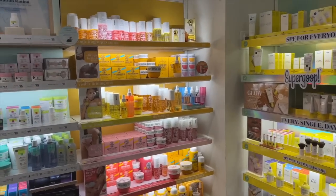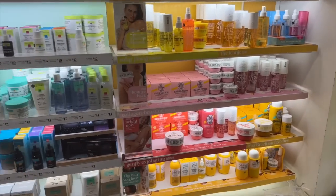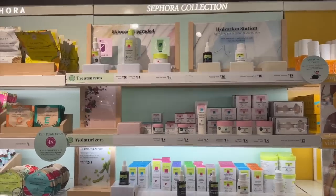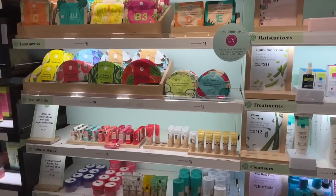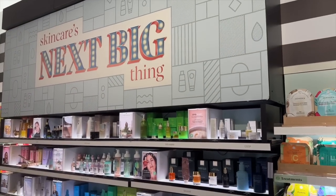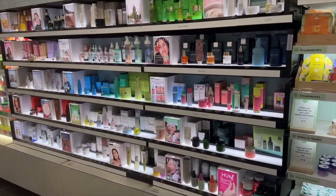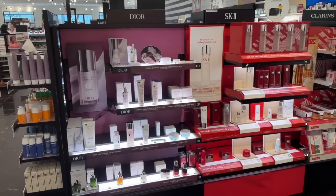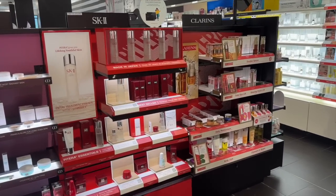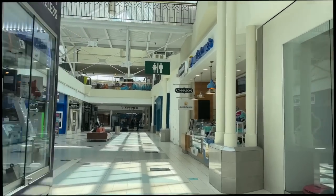Then we walked around the skincare section a little bit. I was checking out Supergoop and the Sol de Janeiro stuff — I always hear so much buzz about these products and I haven't tried a full size yet, maybe one day. I also loved this 'Next Big Thing' display because it had a lot of interesting brands I don't know much about. I ended up not getting anything from there because I'm good on skincare, but the bottles looked beautiful and I'm always intrigued to try new skincare products.